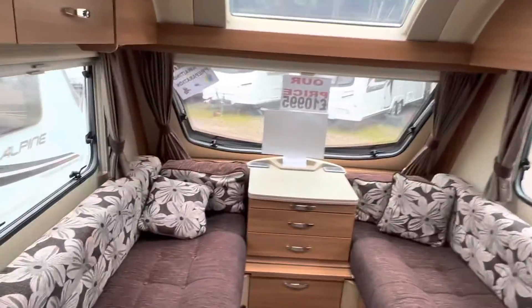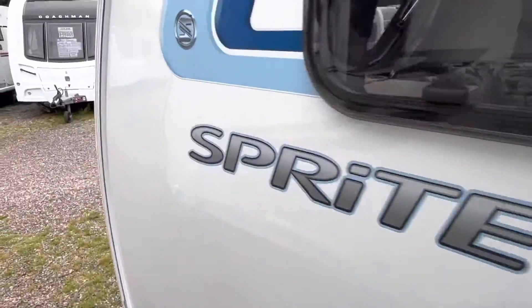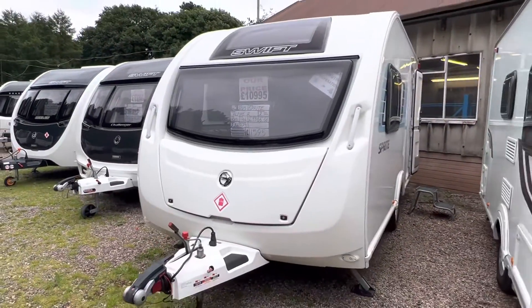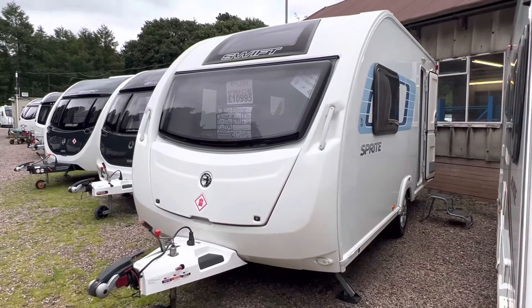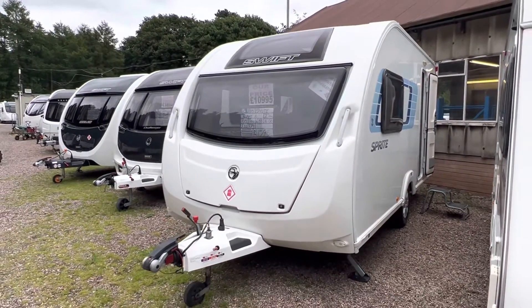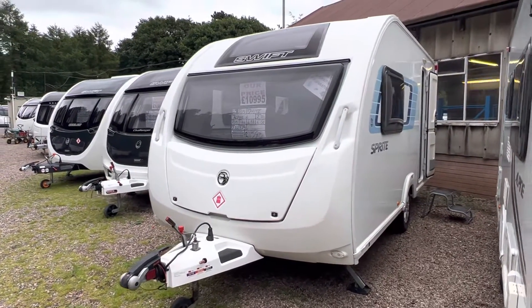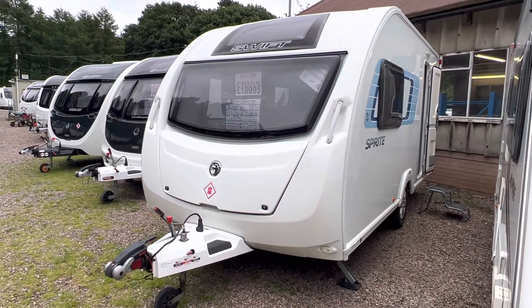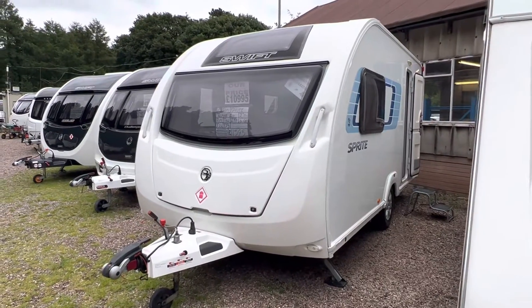So that is our 2013 Sprite Alpine II — two berth with an end washroom, priced at £10,995, one owner from new, with full service history. Call us today to arrange an appointment to view. The number is 0121 308 4766. We are open seven days a week, or you can email us at camwell@burtoncaravancentre.co.uk, or find us on Facebook and Twitter at Burton Caravan Centre at Camwell. Thank you very much for watching — hope to see you all soon.